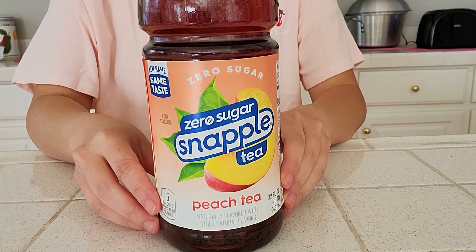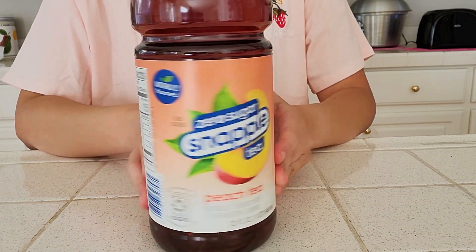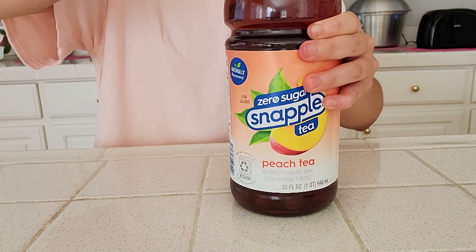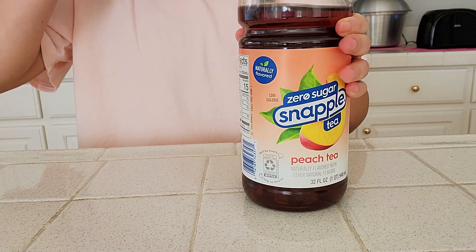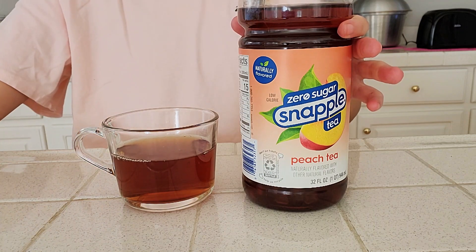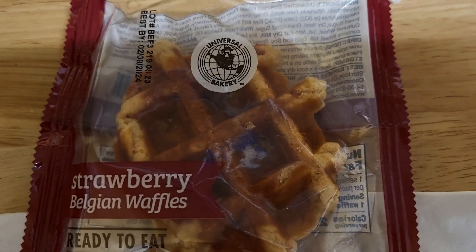I got a free sugar-free Snapple peach-flavored iced tea. I remember drinking Snapple and loving it in high school, but sugar-free — let's try it. The original Snapple contained a lot of sugar and I think it's too sweet for me nowadays. The peach flavor was present and not too artificial, but it does leave an artificial sugar flavor at the end. Better than other aftertastes, but to sum it up, I'll drink another brand of iced tea.